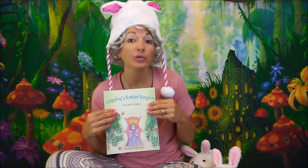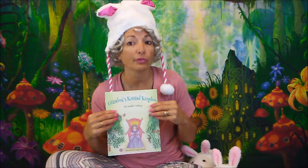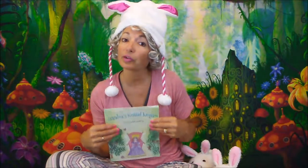Wow! What a cool knitted world! If you like this story, be sure to tell your friends. You can go to our website at CurlyShirlyStoryTime.com to learn how to get your own copy. There are also some cool Grandma's Knitted Kingdom items, like t-shirts and pillows and shopping bags. You can find links for those on CurlyShirlyStoryTime.com too. That's all for now. Thanks so much for joining me, and I'll see you next time. Bye!